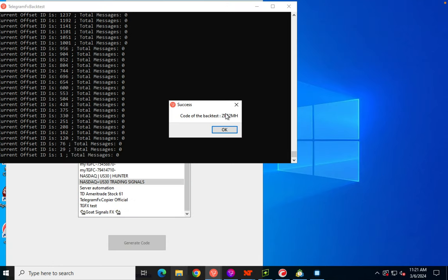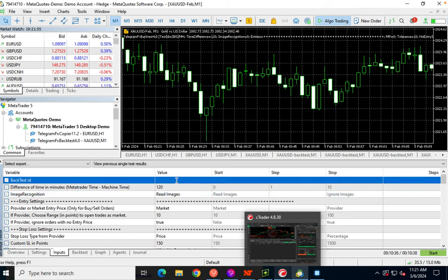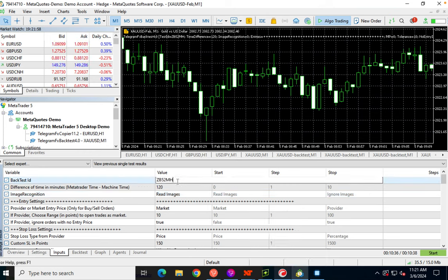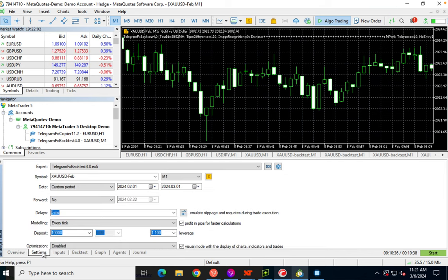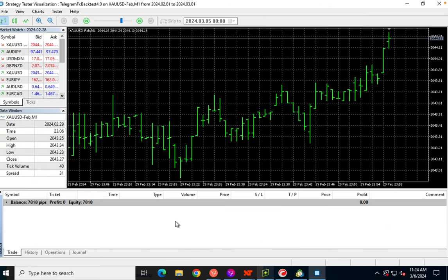The extraction is finished and here's our back test code. We're going to paste that into the copier and run a test for the month of February.